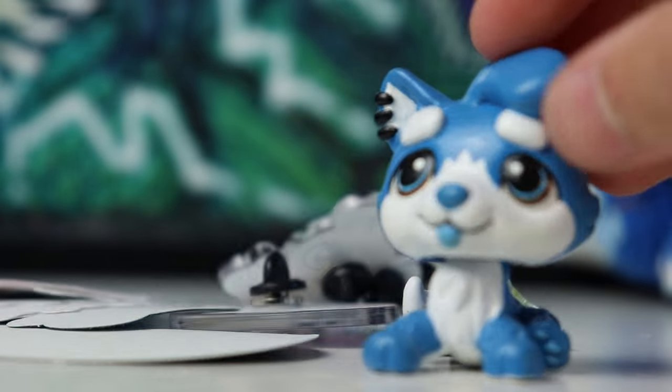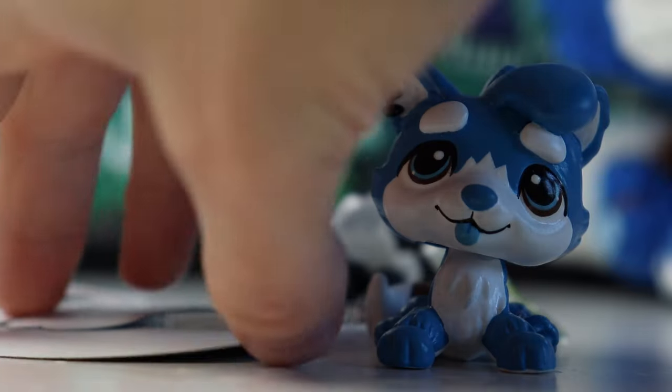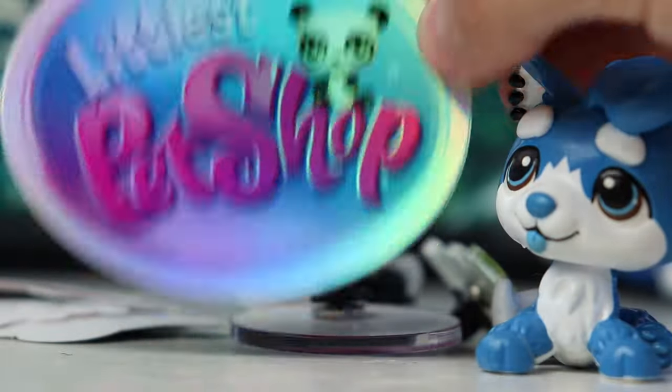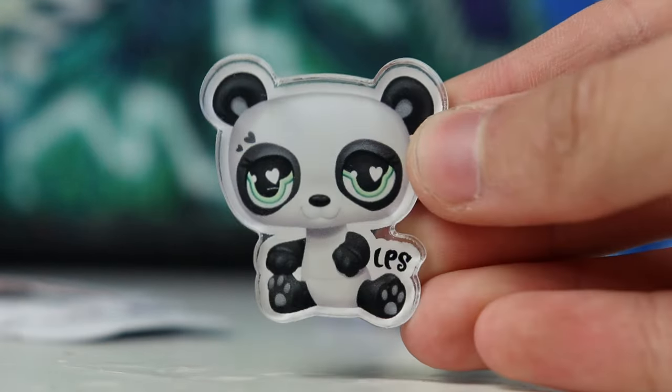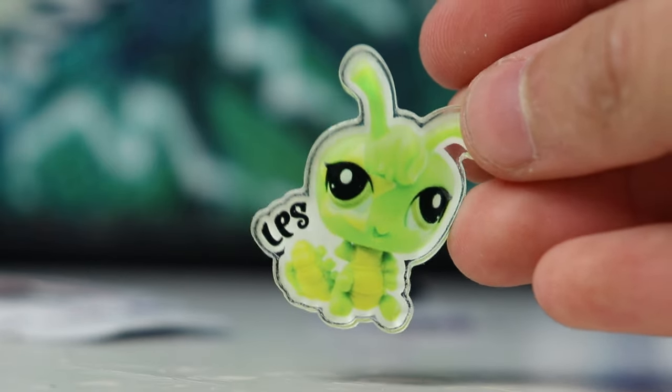I thought these were going to be like the same stickers and pins that they gave out for free at LPS Con, but these are different. There are some that are the same — here's another one of the new Littlest Pet Shop logo stickers, we got a pin as well — but everything else I think is different, except for this one which was also at LPS Con. But this one wasn't — it's the little bug, that is so cute.